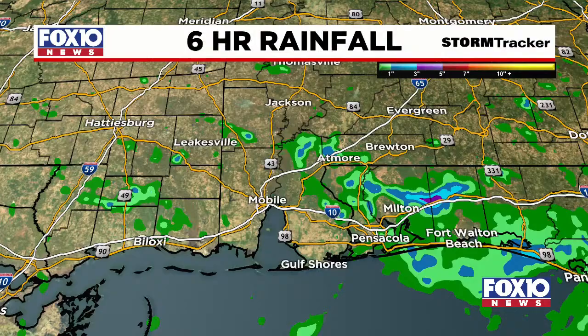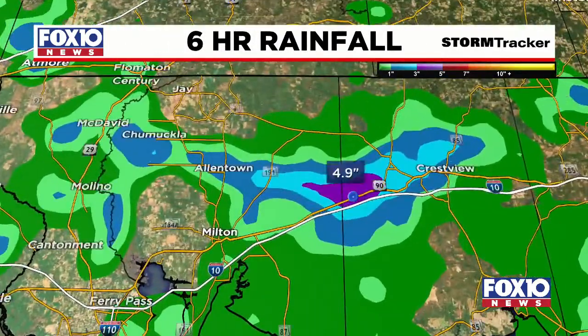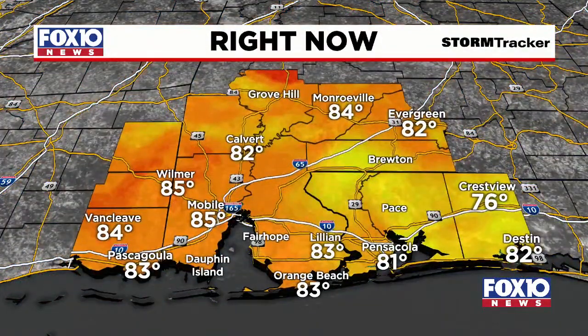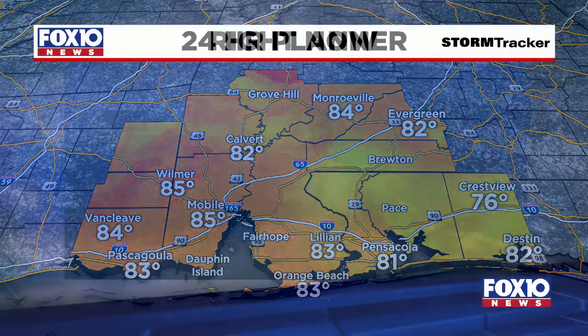Zooming in closer, that's the six-hour rainfall total. Just in the past six hours alone, almost five inches of rain just to the west of Crestview — right on that county line. If you're traveling on Highway 90 and felt like it was raining a bit, you weren't wrong — that's almost five inches there. Temperatures right now are mainly in the lower to mid-80s. It's feeling warm mixed with those showers, and you're probably feeling that humidity. Lower 80s on our coastal spots — still a great day to head to the beaches, but be very careful in that water all week. High rip current risks all week, courtesy of Elsa.